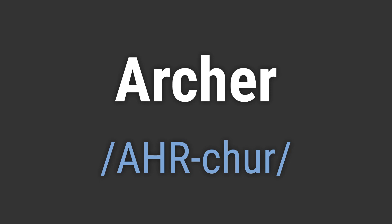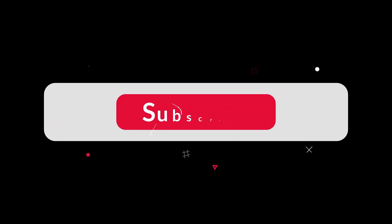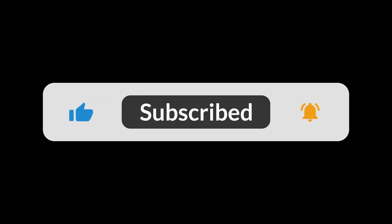Like, 'Hello Archer, Goodbye Archer.' If you found the video helpful, hit the like button and subscribe for more on commonly mispronounced words. Thanks for your support.